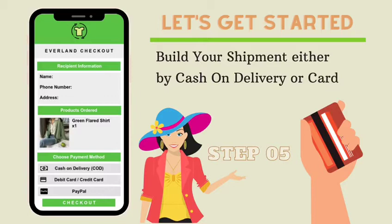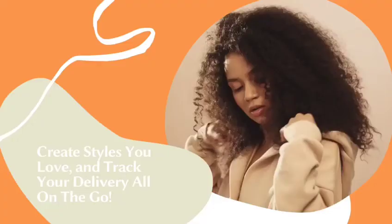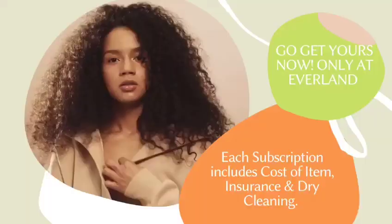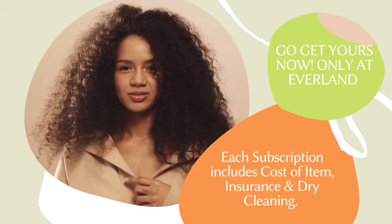Enter your complete name, address, and phone number and choose your delivery and payment method. Then you are all set. You can create styles that you love and check your delivery all on the go. Each subscription already includes the cost of the item, insurance, and dry cleaning.